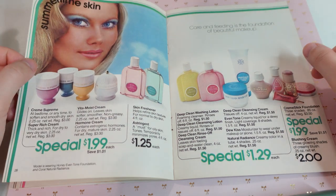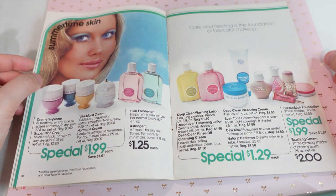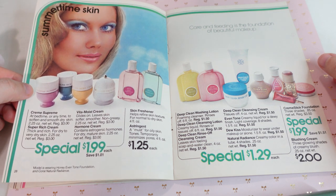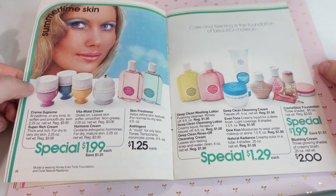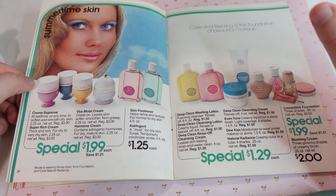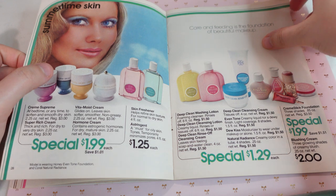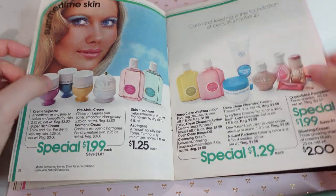Summertime skin. I love the imagery and the makeup here. These are really cute. 'Care and feeding is the foundation of beautiful makeup.' I love the shape of these bottles. I feel like I would need the super rich cream or the cream supreme. We have some skin fresheners, deep washing lotions, foundation, cleansing cream. They had so many different things to choose from. I'm thinking the supreme cream I would want, but they really have it all.